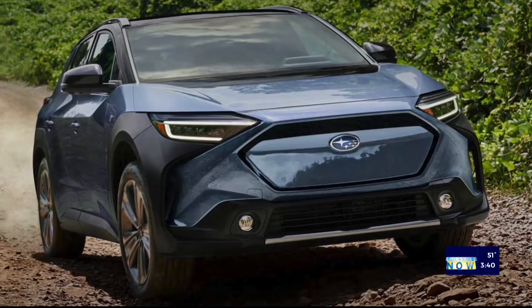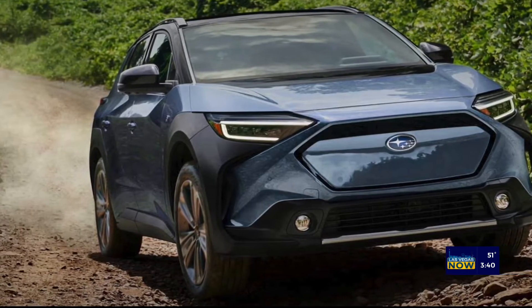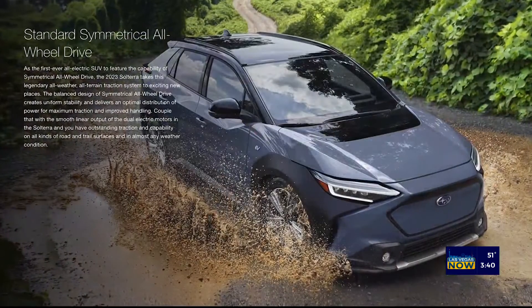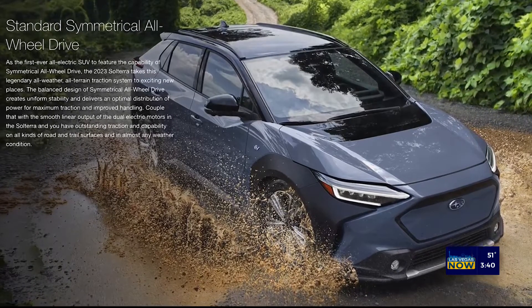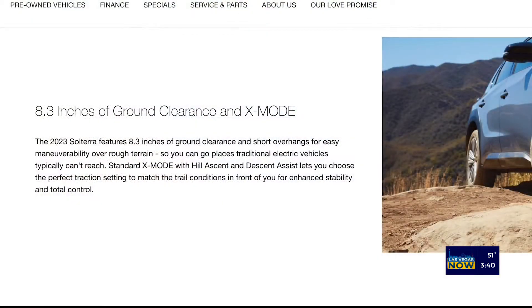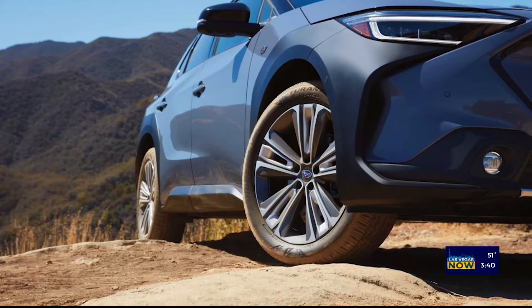The great thing about the new Solterra is it is truly designed to be an off-road, all-wheel-drive vehicle. In the Subaru fashion, it has got 8.3 inches of ground clearance. I have actually seen the vehicle in testing off-road, and it's amazing! It has X-Mode, which you can dial in for extreme mud, dirt, and snow — you can put those settings in.